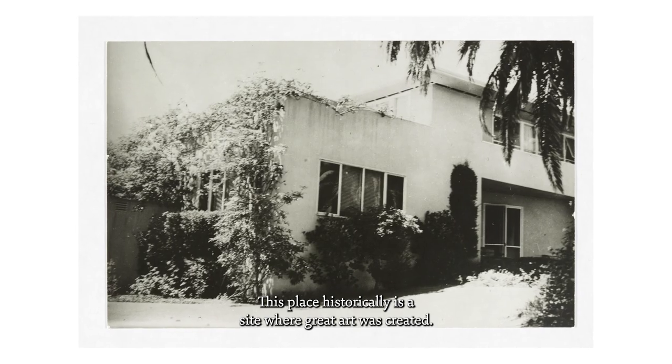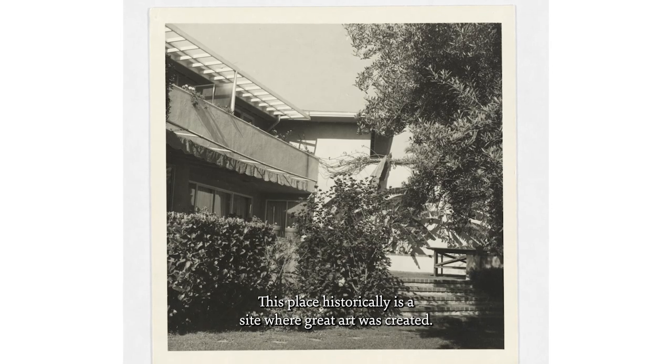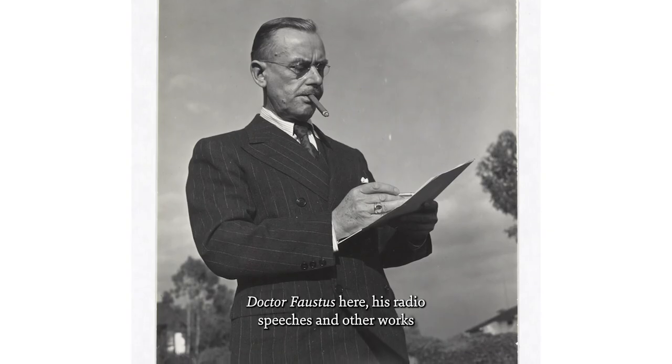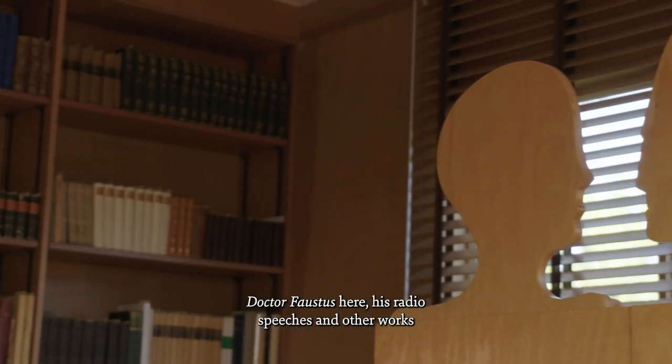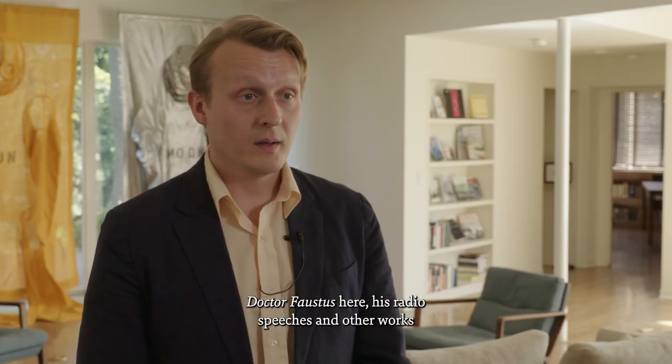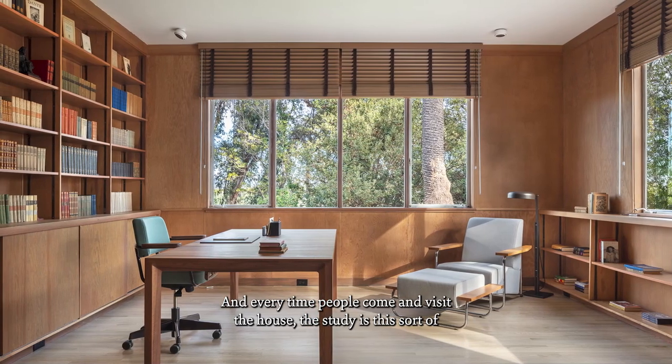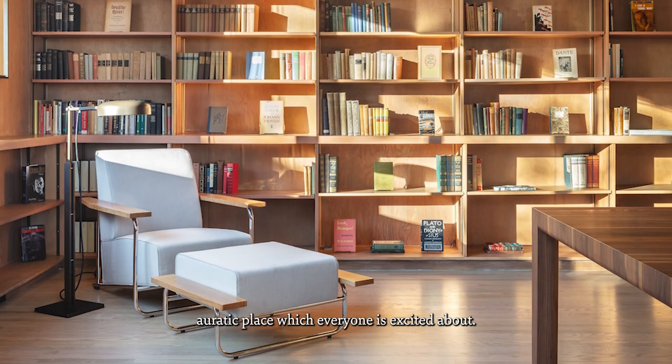This place, historically, is a site where great art was created. Thomas Mann wrote his music novel, Dr. Faust was here, his radio speeches and other works in his study right over there. And every time people come and visit the house, the study is this sort of erratic place where everybody is excited about.